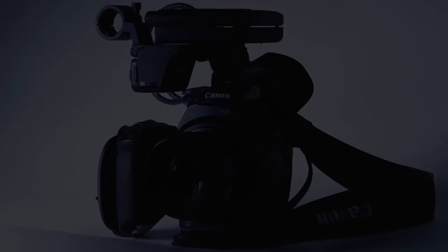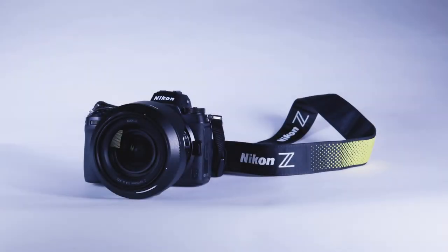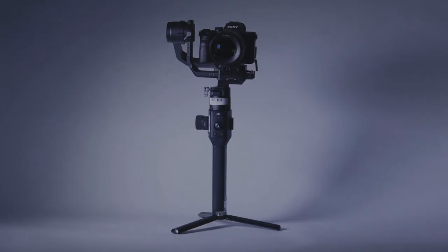As a student here at RIT, the cage provides you the opportunity to use cameras and lenses that are worth tens of thousands of dollars — and it's just at your fingertips.